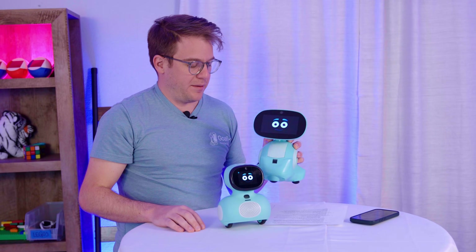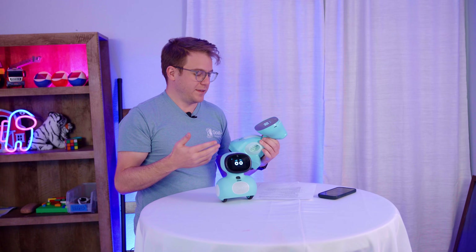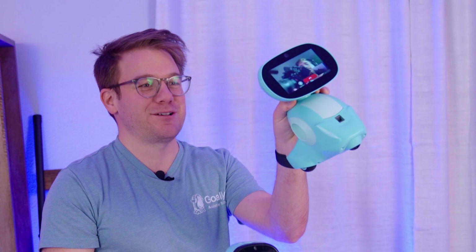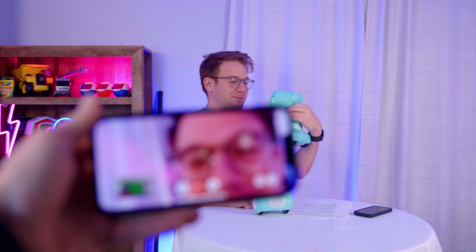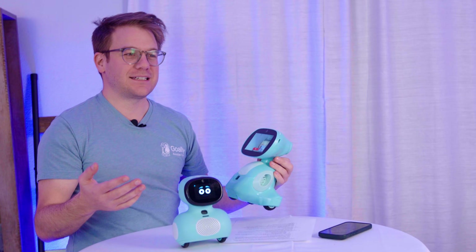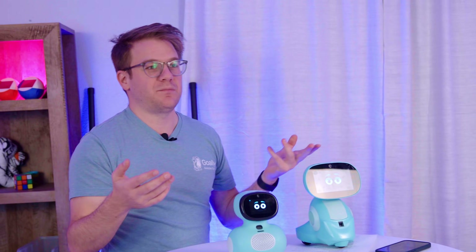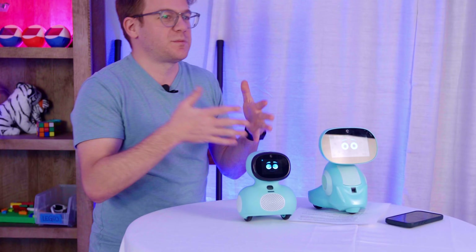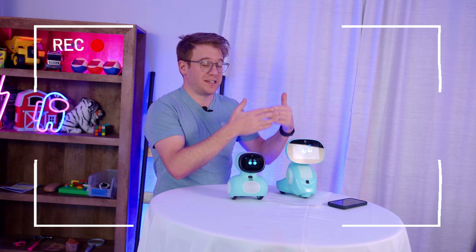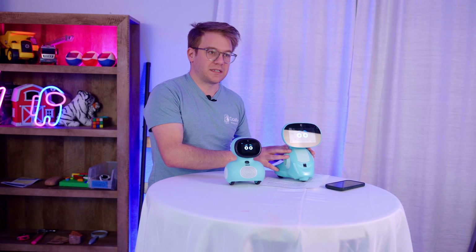They've got a parent app where you're able to do some parental controls. One of the things you can do is call your kid from the parent app. There's my cameraman — he can see us, we can see him. It's a cool feature, but it's kind of a novelty. How many times are you going to do this with your kid? At Goalie, we implemented a camera feature with a really specific intent — so you could see if your kid's sleeping or not because the device is on their bedside stand.